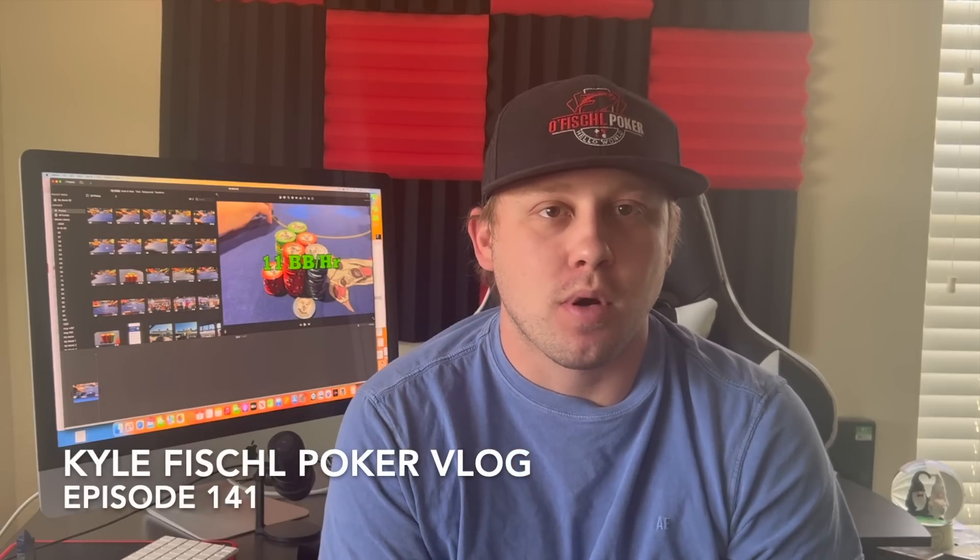Hello world and we are back. My name is Kyle Fishel and this is going to be episode 141 of my poker vlog. For this video pretty much every decision I get into is actually really difficult and really close. I know you're going to love it and we're going to go right into some hands.